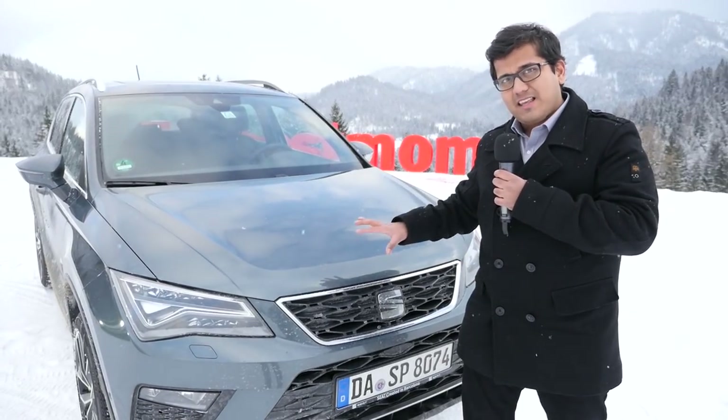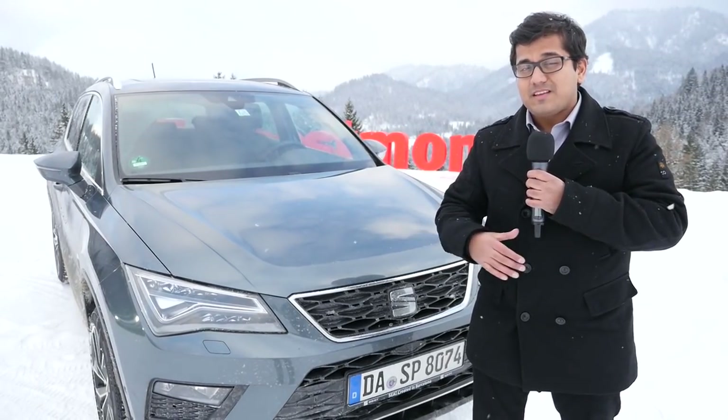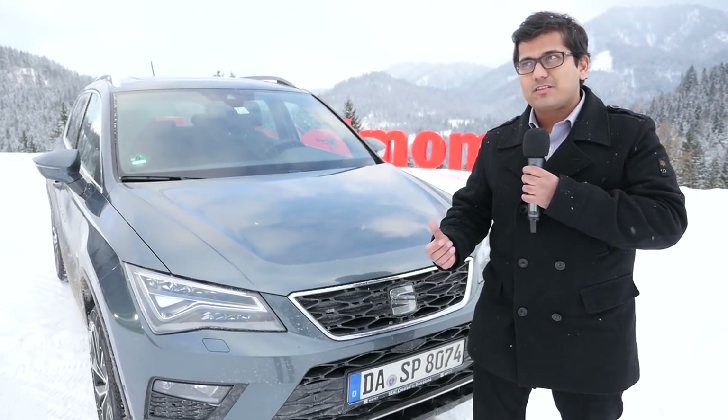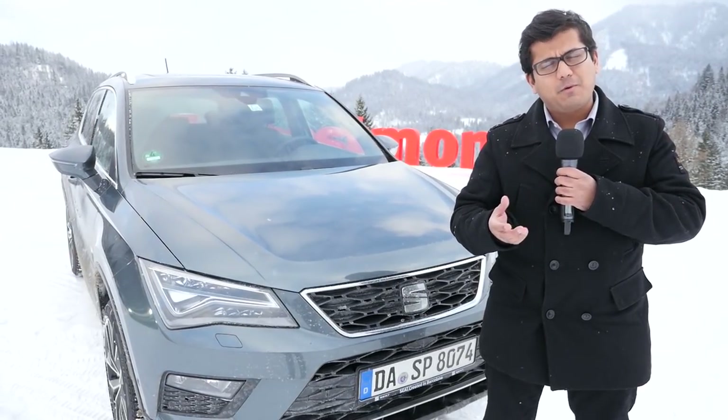But here today we're going to test this car in the snow to see how it behaves and performs. To do that I've come here to the mountains in Austria. So are you interested? Let's find out more — let's go!